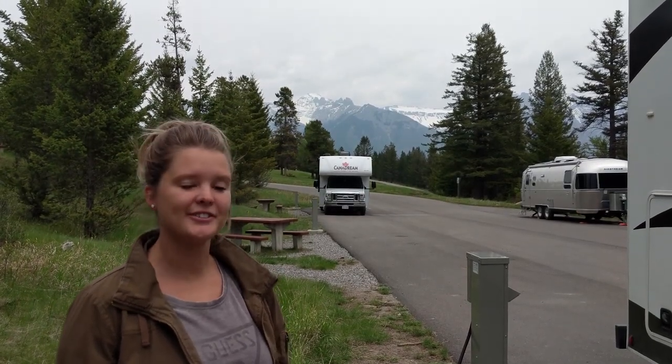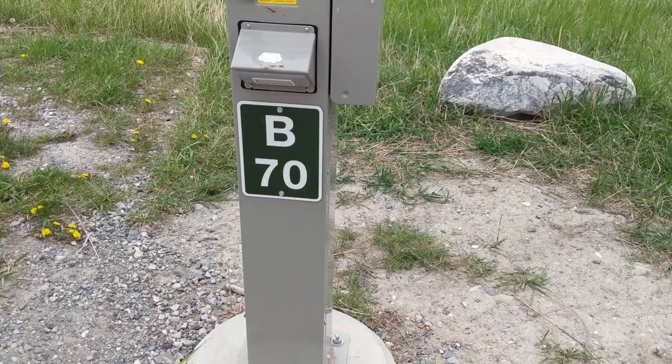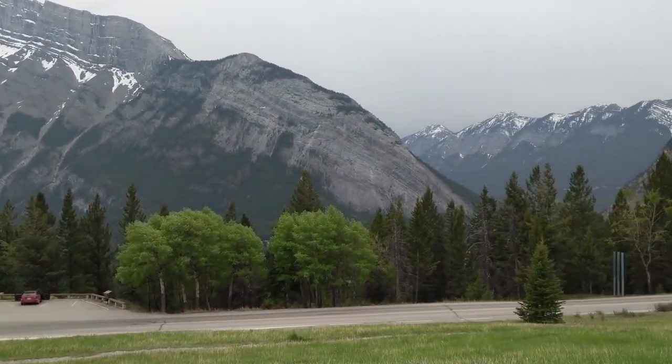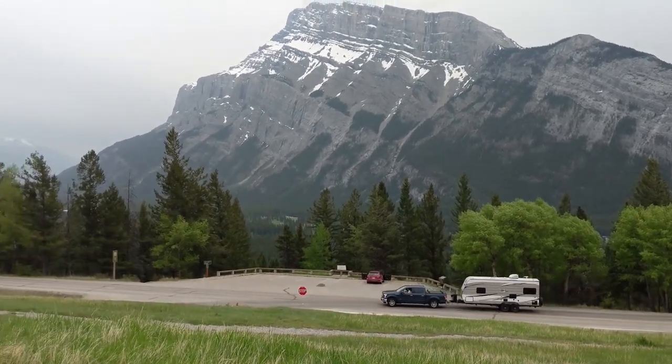Good morning! We are in Tunnel Mountain Village, Banff right now — Village 2 technically. We like it here; it has kind of a Yosemite vibe. We went to Yosemite National Park down in California almost exactly a year ago. It just has a different vibe — like a hiker, nature-y, outdoorsy vibe; everyone's pretty laid back and chill. Kay has been getting used to RV life and she's calmed down. If you come to Tunnel Mountain, B70 is probably the spot with one of my favorite views — you've got the big mountain and the valley over there.